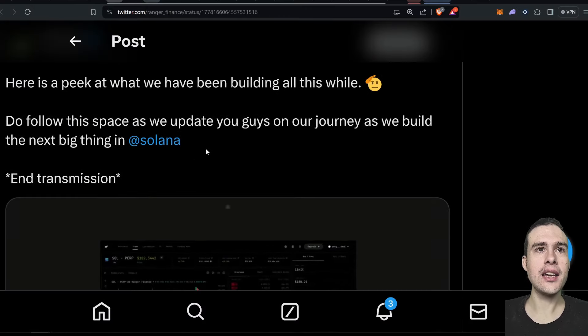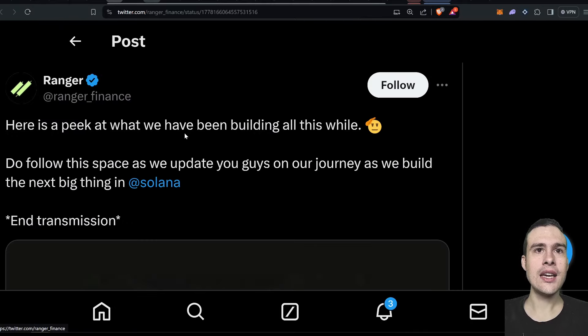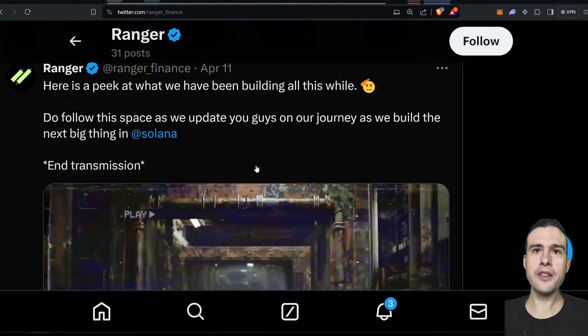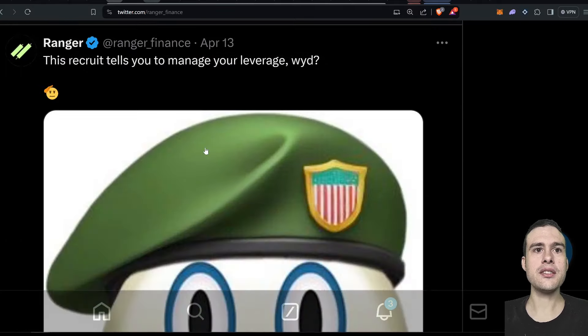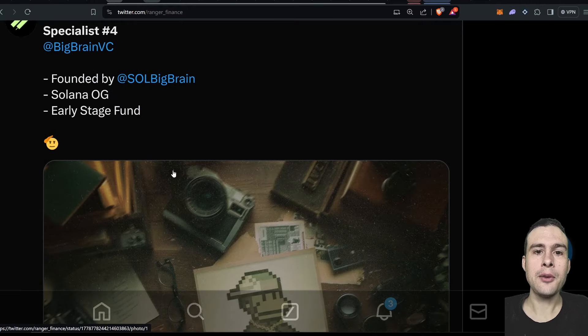I want to cover a project that is a potential competitor for Jupiter — it's called Ranger, and they've been building for a while. There's actually no real current competitor to Jupiter. Prism tried a couple of years ago but fell off. Ranger is one to keep your eyes on — it offers smart order routing, data insights, and liquidity provisioning. They've got some decent advisors including Sol Big Brain. It will be a new aggregator but will probably offer some new features.